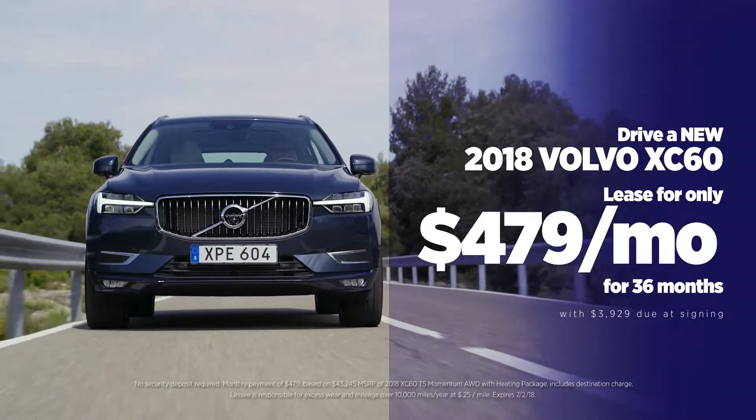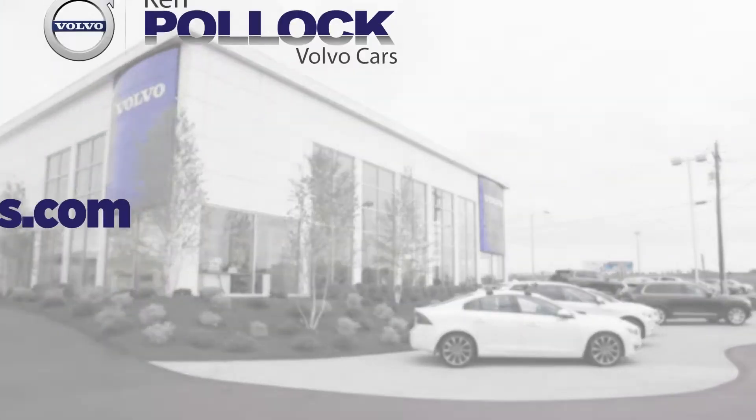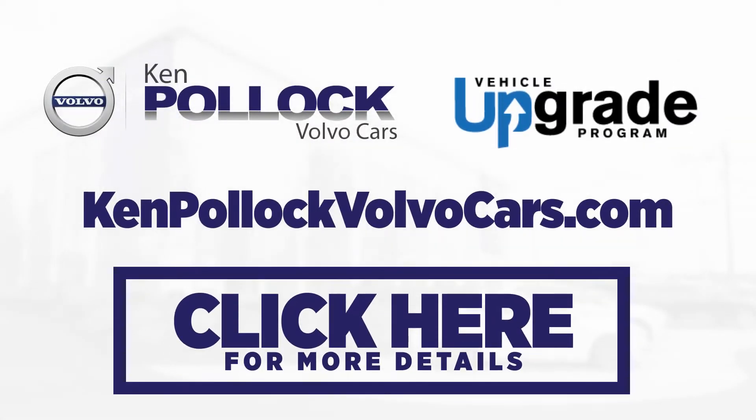Leased for only $479 a month for 36 months with $3,929 due at signing. Don't wait. Get to Ken Pollack Volvo today to take advantage of the Vehicle Upgrade Program. Visit us today online at KenPollackVolvoCars.com.